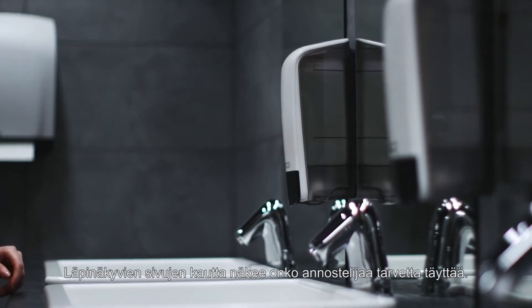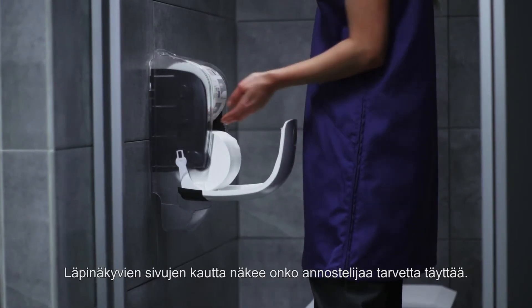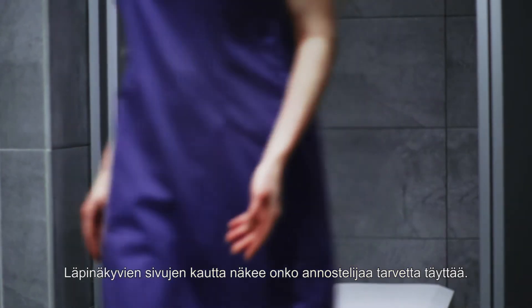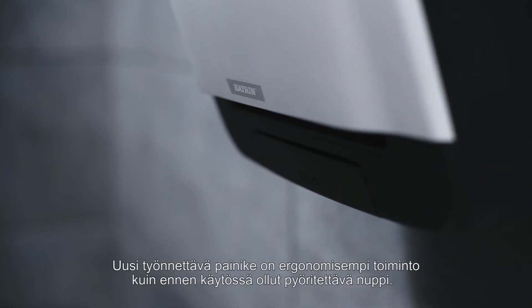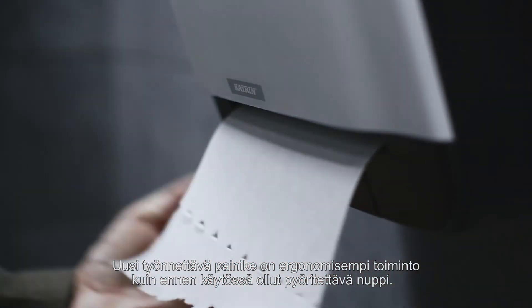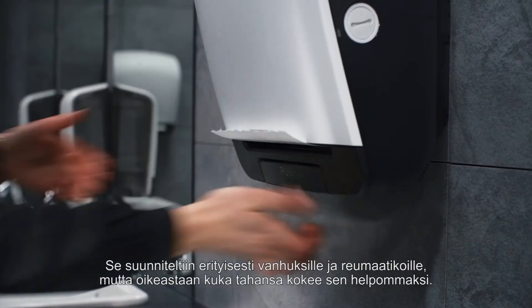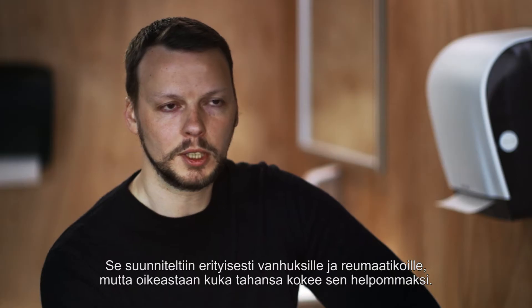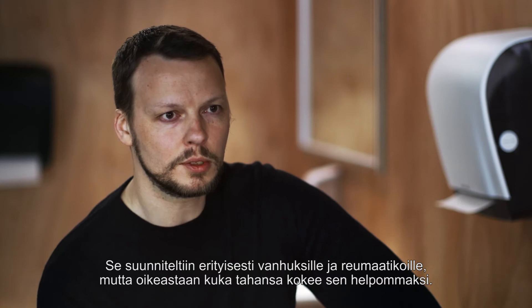We have to have a clear window on the inside of the dispenser to see how much of the consumable is left. The push bar is a more ergonomic feature than what we had earlier, which was a turning wheel. This is designed for elderly or people with rheumatism, but anybody will find it easier to use.